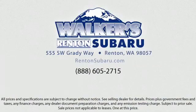Located just off of I-405 and State Route 167, and just minutes from I-5, it's simple to visit us from anywhere in the greater Seattle area.